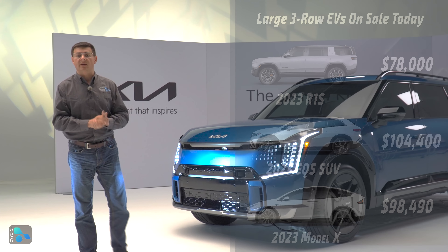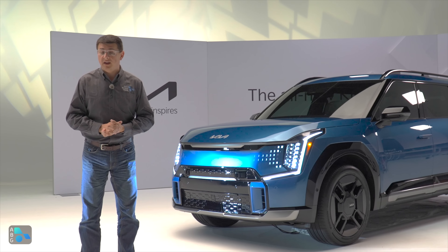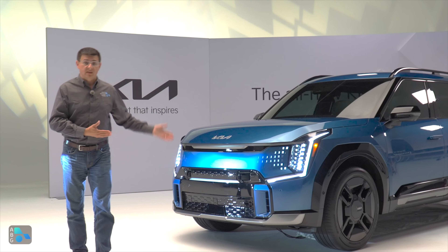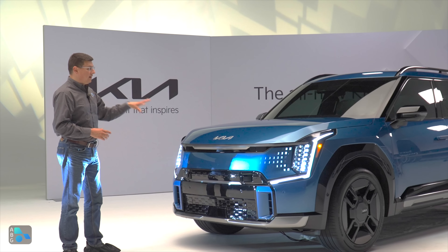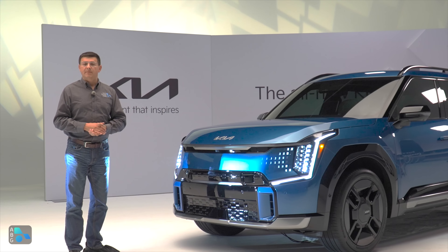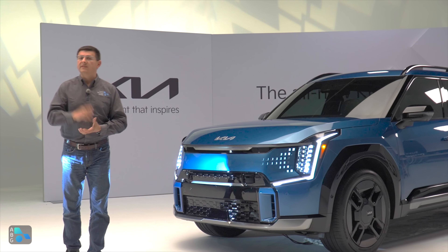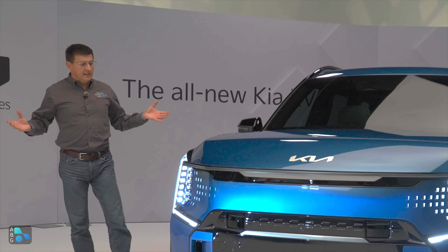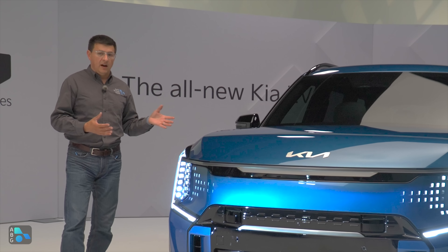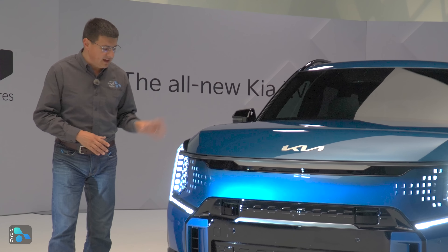We are going to see an ID Buzz coming soon, and a Volvo EX90 in the luxury segment that's going to be about $80,000. We of course have the Vinfast VF9, which hasn't received terrific reviews and is also about $80,000. And then we see the sister ship to this from Hyundai, eventually the Ioniq 7. So let's take a look at the EV9, see how this fits in the landscape, and talk about why you definitely should put this on your shopping list if you're looking at a Kia Telluride.